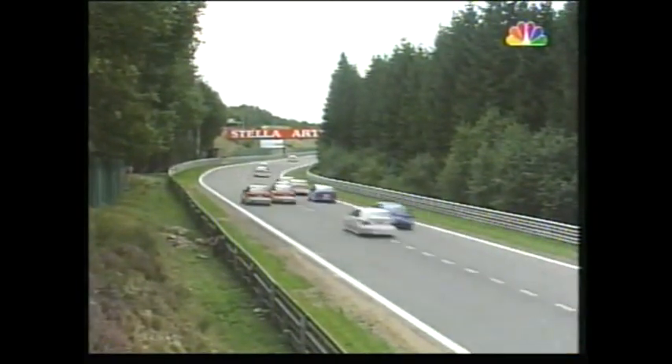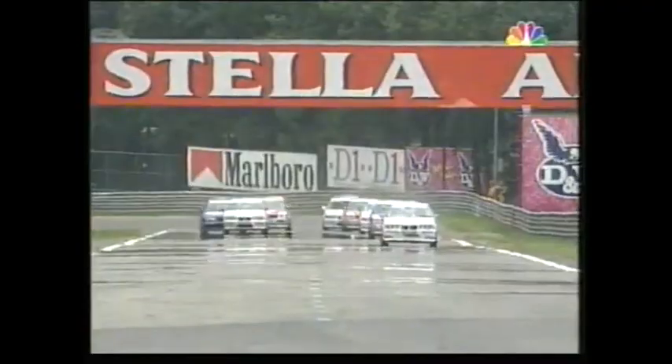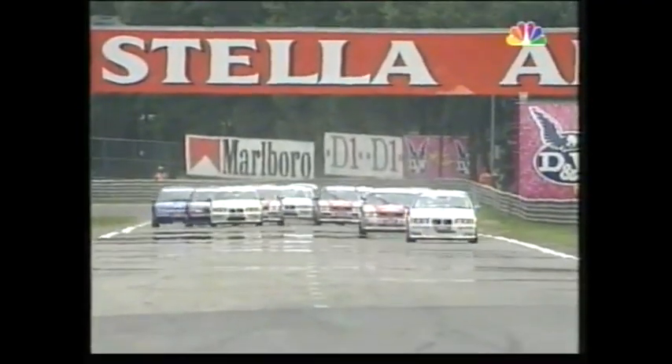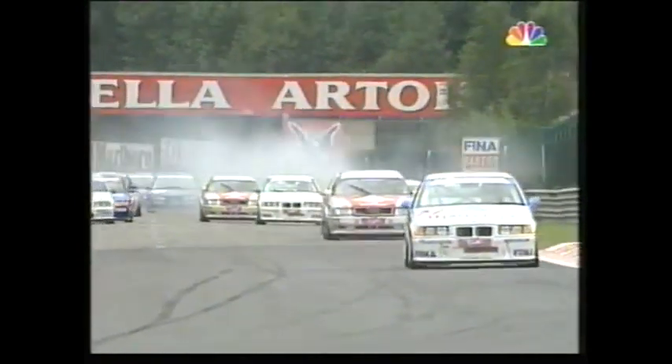I'm pretty sure that is Bieler — all these cars have little colour markings on them. Frank Bieler has yellow markings on the front of his car, and it is definitely in the lead. Johnny Cicotto locking up there — spinners, all sorts of dramas, wheels knocked off.